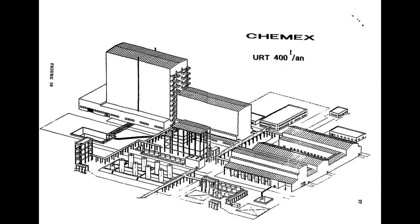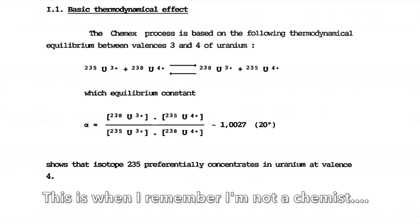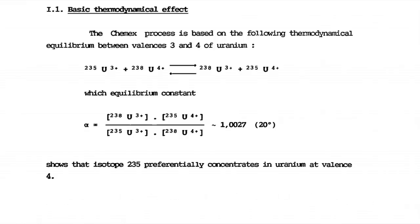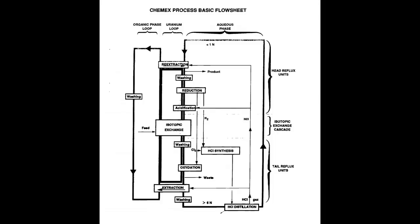Beyond all these gas processes, I was surprised to discover that a chemical process was investigated and a pilot plant was built. It turns out that in a mixture with different ionic oxidation states, the lighter isotope prefers to go to the more ionized levels. For example, the Chemex process used uranium ions in hydrochloric acid, and so the U4-plus ions would tend to more likely be uranium-235 compared to the uranium-3-plus ions, and that enabled useful enrichment after multiple passes. But the efficiency was about 375 kWh per separative work unit, which makes a fine improvement over gas diffusion, but ultimately it could not compete with centrifuges.